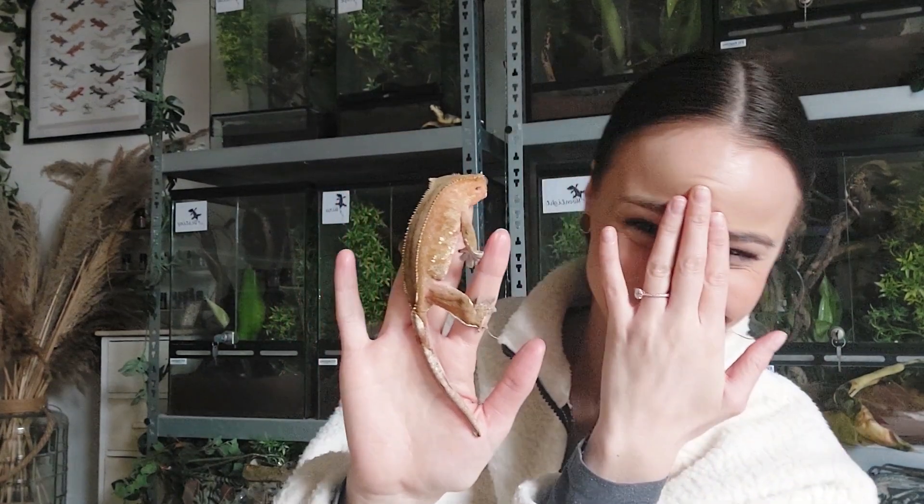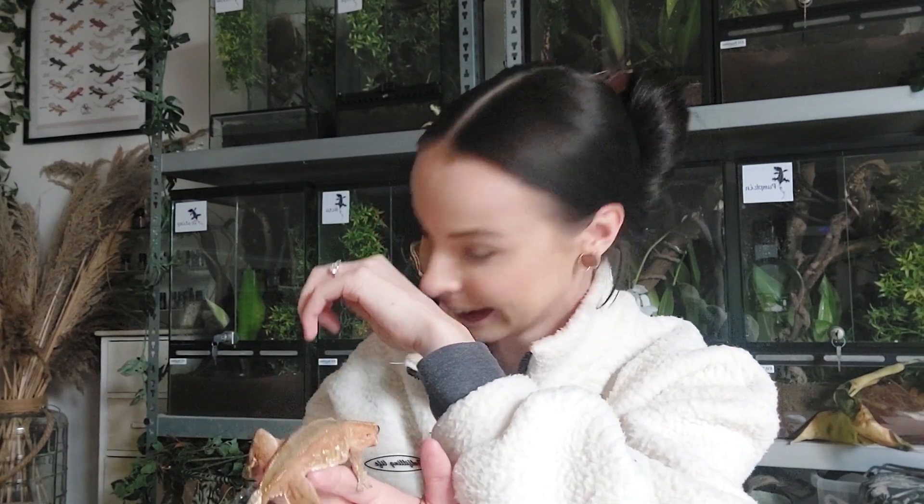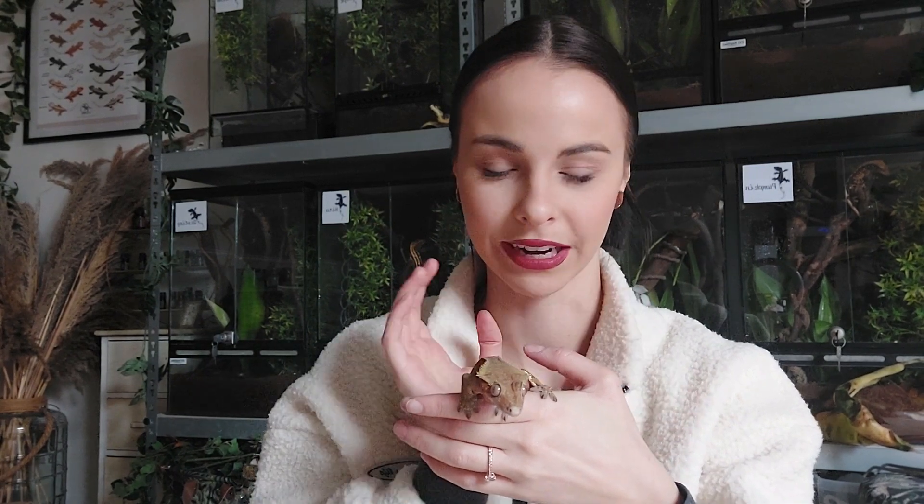And now she has truly become a beauty. She had just jumped on my face — I felt those nails, they really hurt! But they don't do it on purpose. So earlier she was a bit of a beast, and now she is a genuine beauty. We also don't breed with her because of her history.